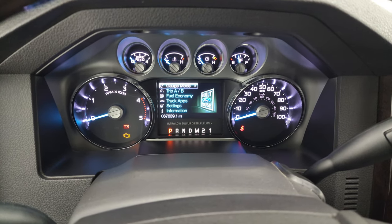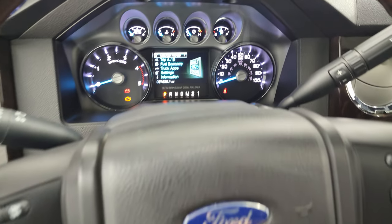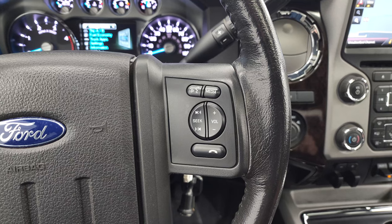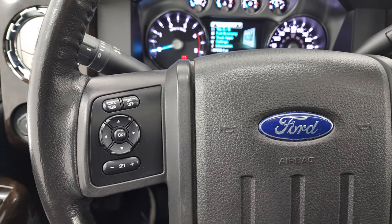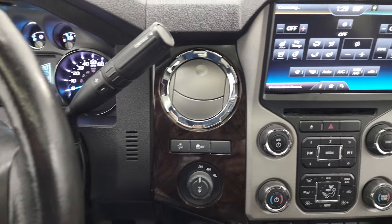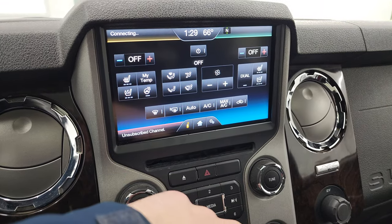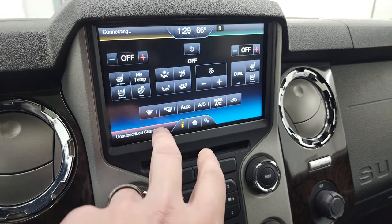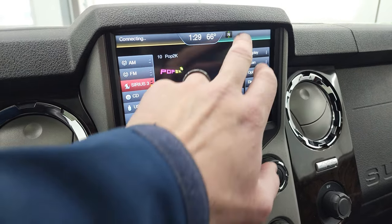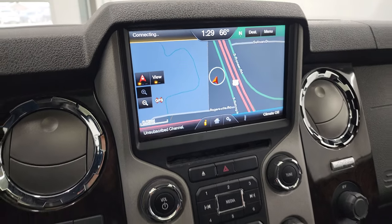67,639 miles on this truck. The instrument cluster is very nice and clean. It comes with the leather-wrapped and wood grain-trimmed steering wheel — you get Bluetooth and audio controls on the right, cruise controls and information center controls on the left, and the steering wheel is heated. You get the six-speed automatic transmission with optional tap shift. The MyFord Touch radio includes climate controls, heated and cooled seat buttons, AM/FM and SiriusXM radio, and the factory navigation system.